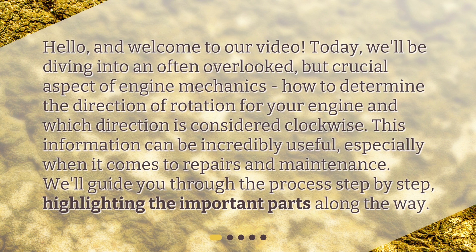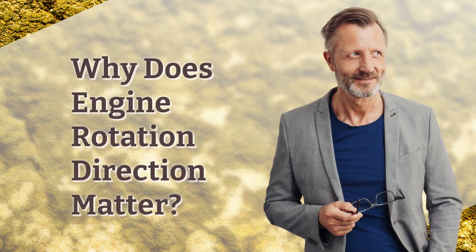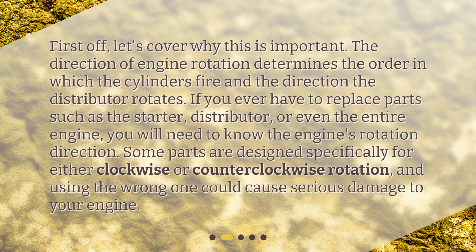Why does engine rotation direction matter? First off, let's cover why this is important. The direction of engine rotation determines the order in which the cylinders fire and the direction the distributor rotates.